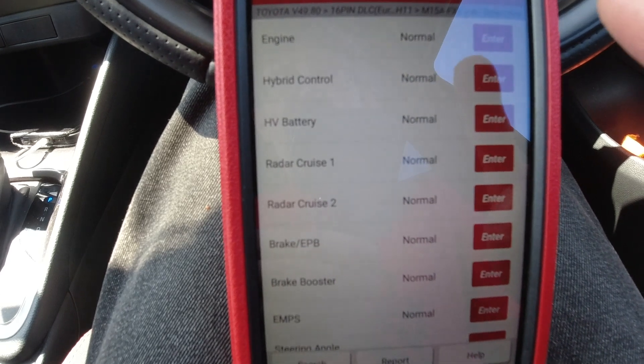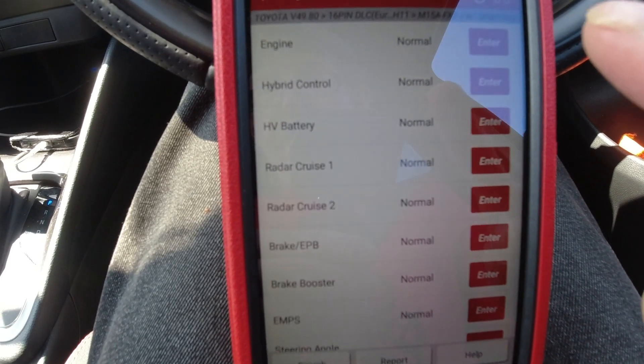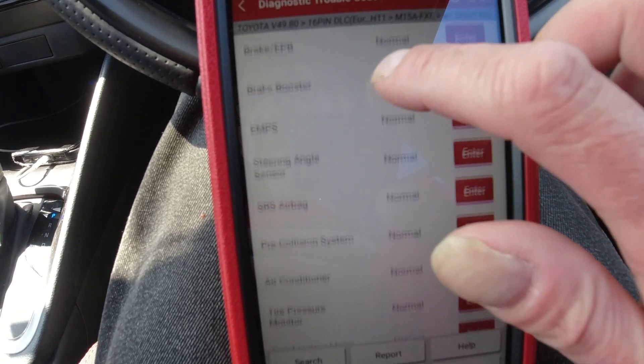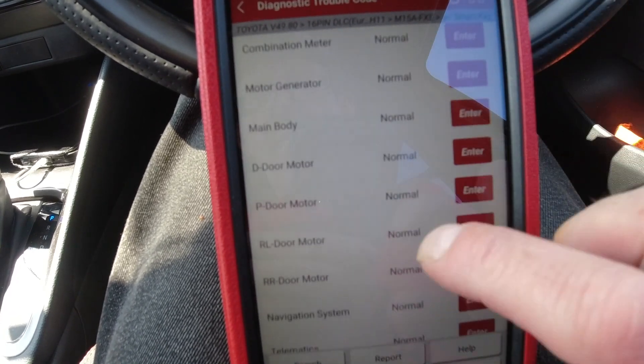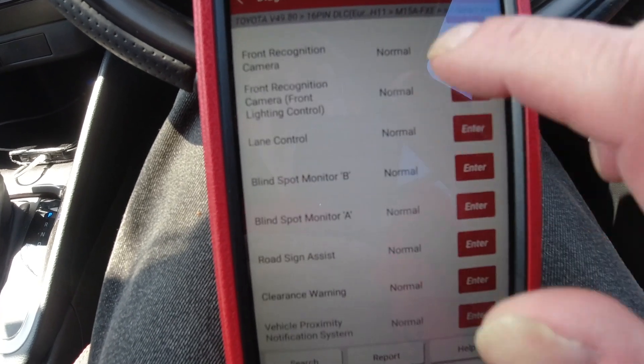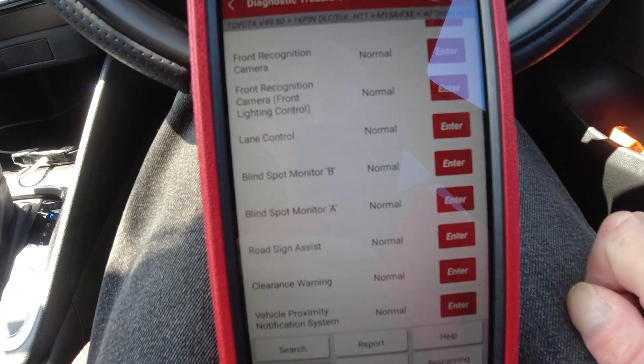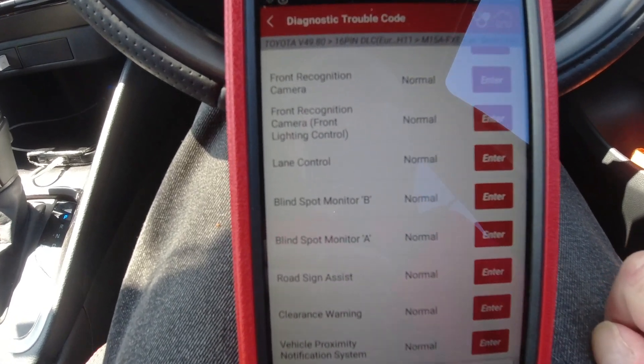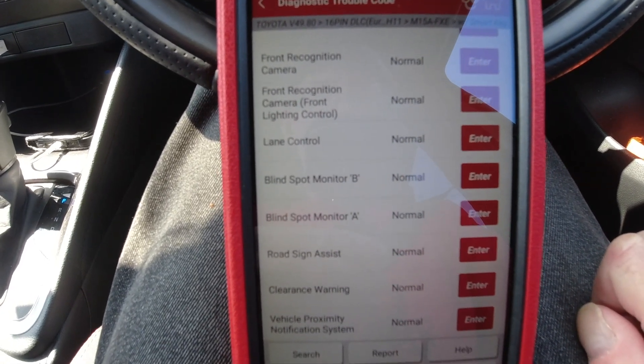We've got nothing wrong with the engine, the hybrid, the battery, the cruise. It looks like this car has not developed a single fault over 8,366 miles.